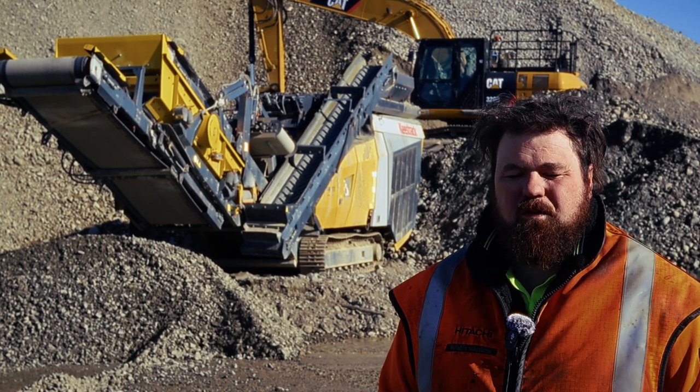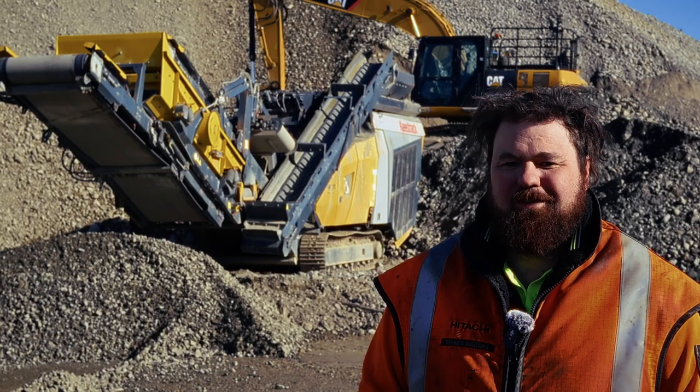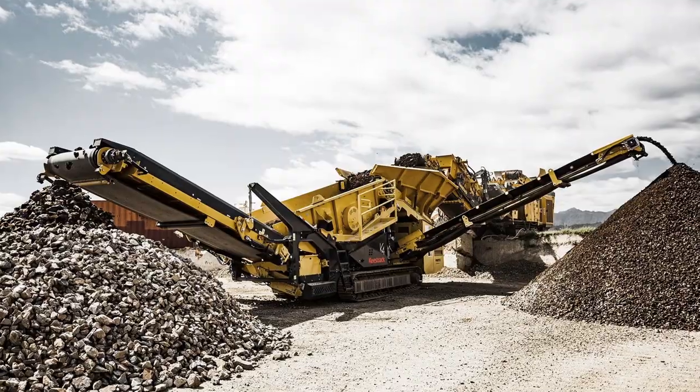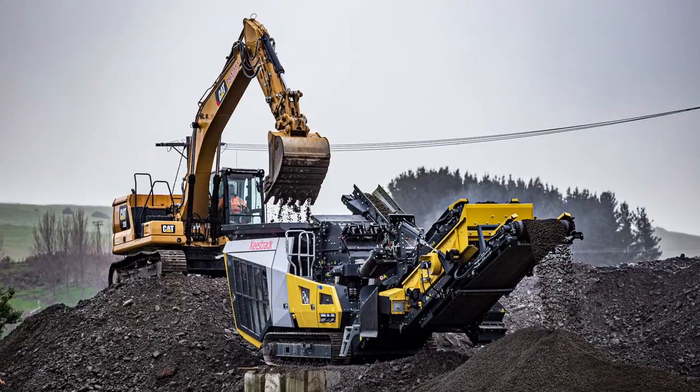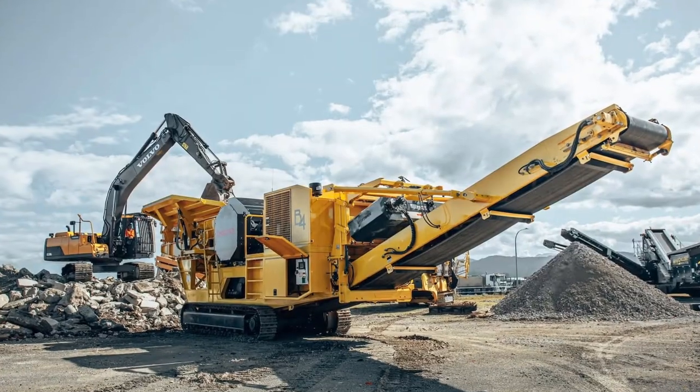Coming from the mobile side of things, we had Keestrack gear before I came here. With the Keestrack we've run the K3, we've run a K4, we've had the R3 and the R5 impactor, as well as an H4E, and we've done a little bit of crushing with a B4 jaw crusher too.